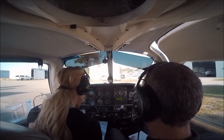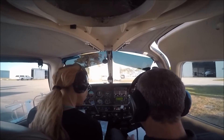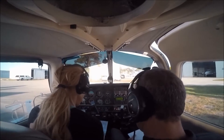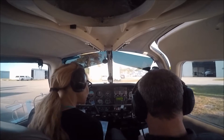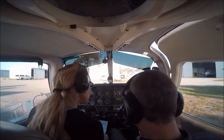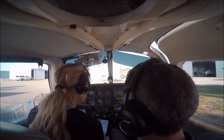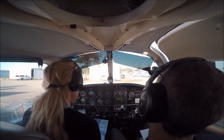Now for the ATIS, let's see if you got the same thing. Wind 050 at 8, gusts 18. Visibility 10, few at 4,900. Temperature 23, dew point 11, altimeter 3013, runway 9. And then information 913. Beautiful.